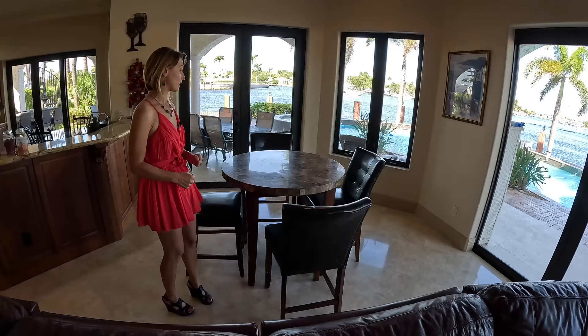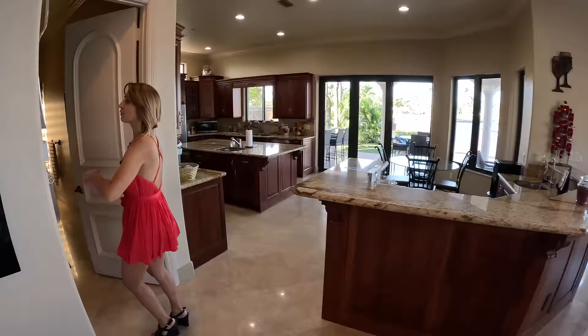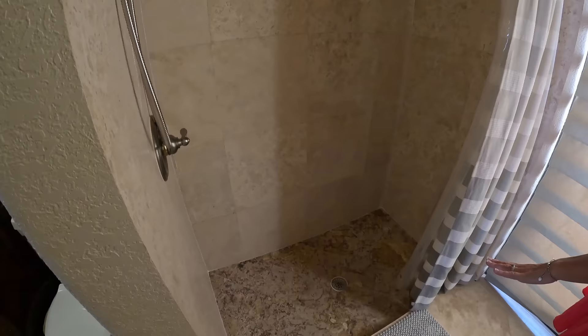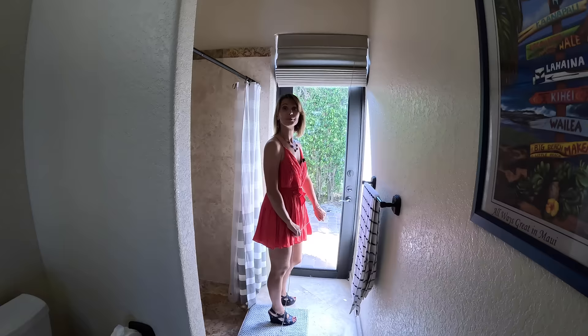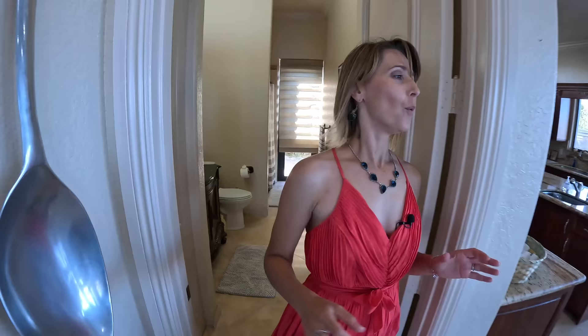We have a counter-height space here. Right here, we have a full-size bathroom — at least a two-person shower — and then a toilet vanity. Really neat: you actually have an entrance from the exterior, so any kind of pool event, this is your day head. You can come in here, shower off, and then come inside all clean.